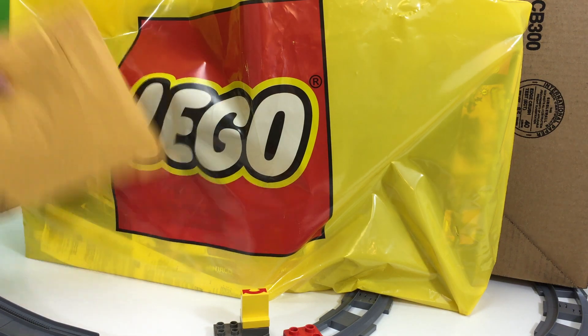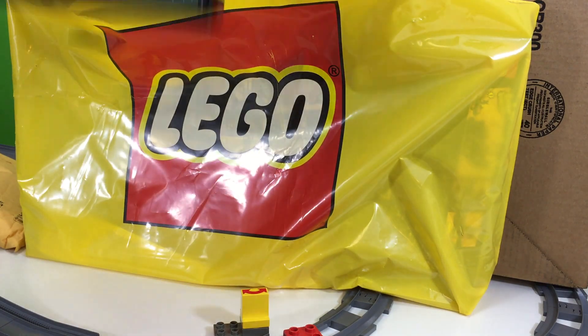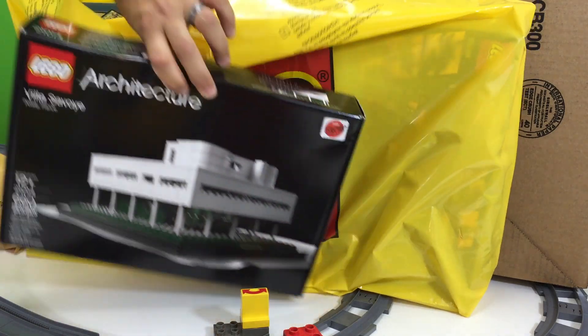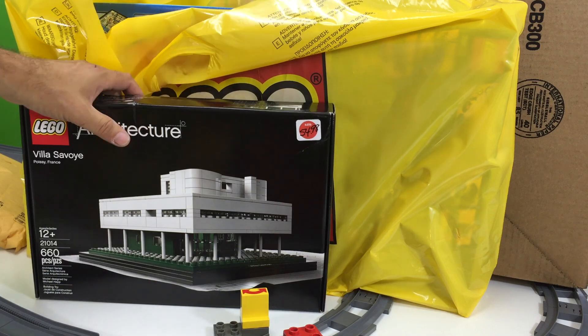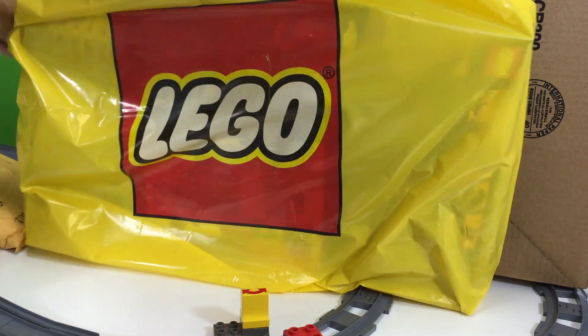So we'll show you that stuff first — they had some scratch and dents. I got this, the Villa Savoy. Since I'm not necessarily needing the box or anything, and I actually do want to build this, I got it as a scratch and dent. I think they mark them down like 10% — not really that great a deal, or maybe it was 20%, I don't know.